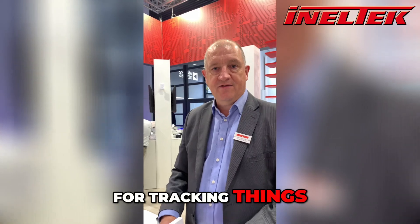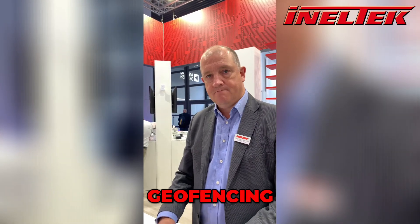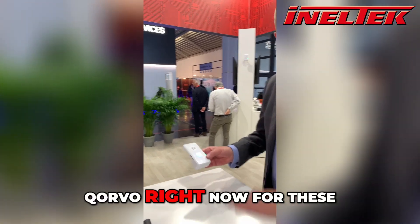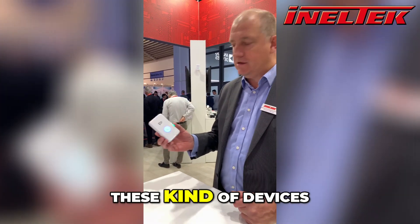These are used for intra-logistics, for tracking things, people, geofencing — those kind of applications. And we're getting a lot of traction with Corvo right now for these kinds of devices.